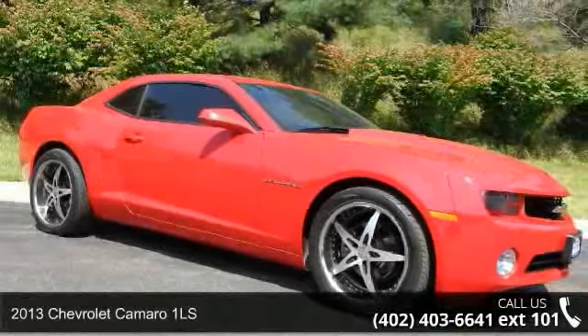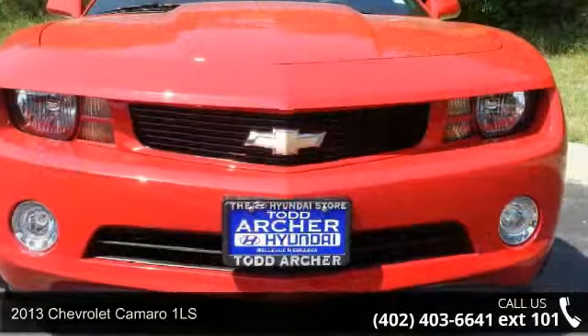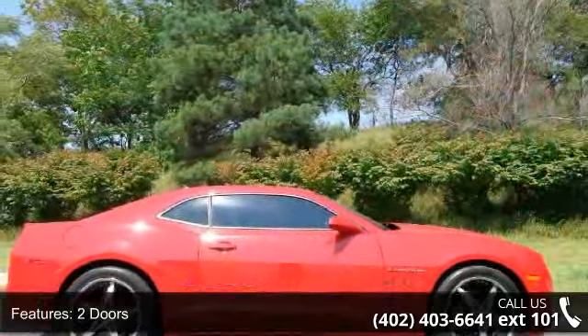Imagine yourself in this 2013 Chevrolet Camaro 1LS. This may be the set of wheels you've been looking for. This vehicle comes with a reliable six-cylinder engine, connected to a smooth-shifting automatic transmission.